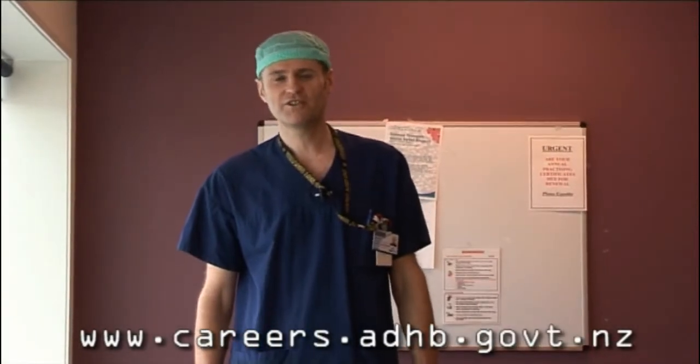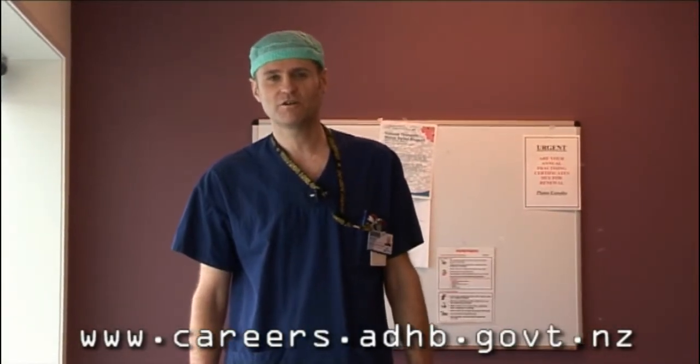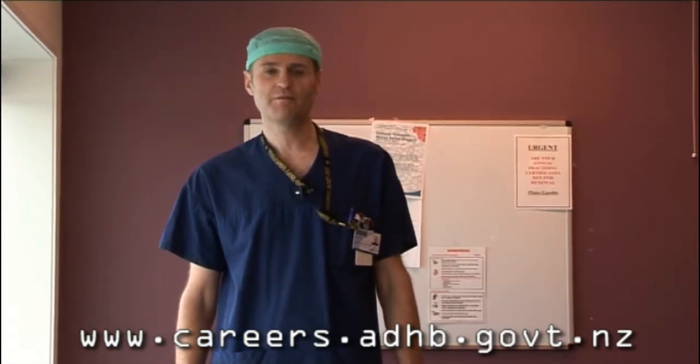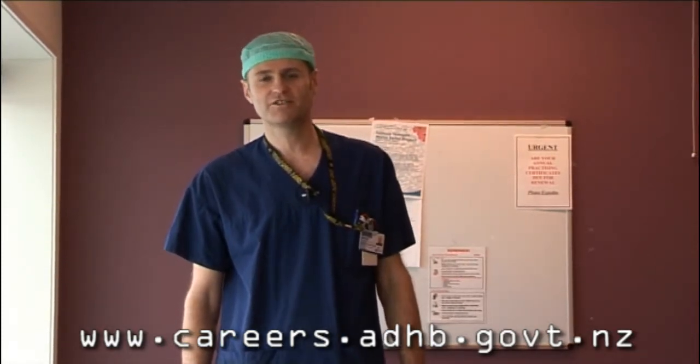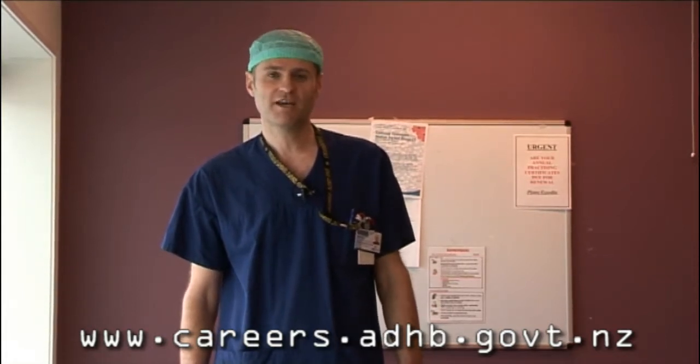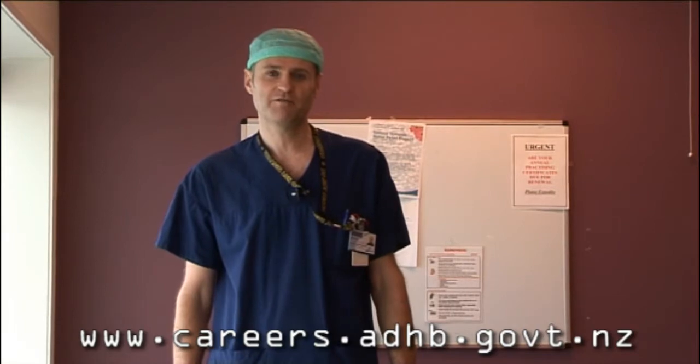Hi, my name is Martin. I'm one of the educators for the anaesthetic technicians here at Auckland Hospital. We've made this video to try and show ODPs what it would be like to work here as anaesthetic technicians. First of all, we're going to have a look around the department and then we're going to have a chat to some of the ODPs who've made the move themselves.